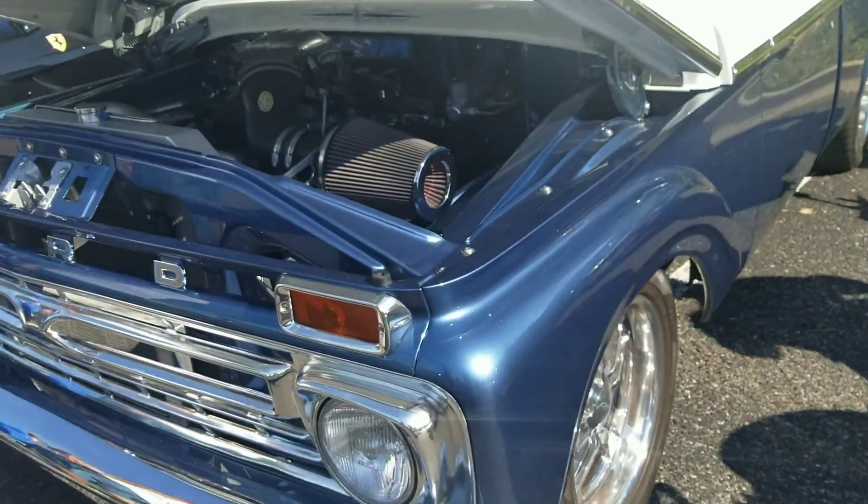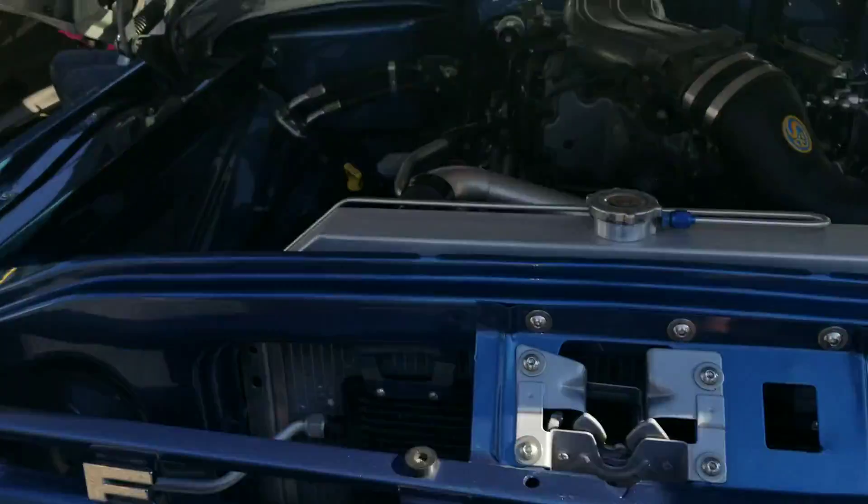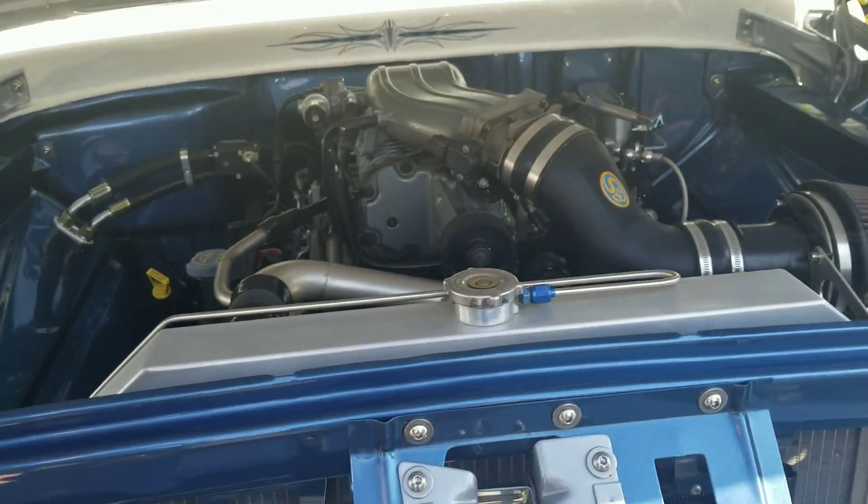Yeah, this is what I would take. I'd take this M. Golly. Supercharger — oh yeah, it's got a supercharger. This thing's not playing.